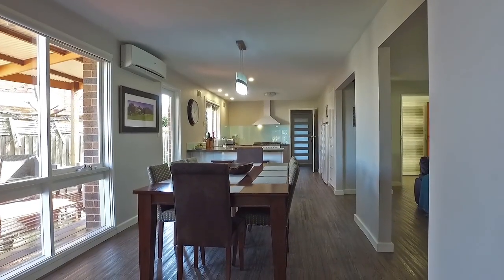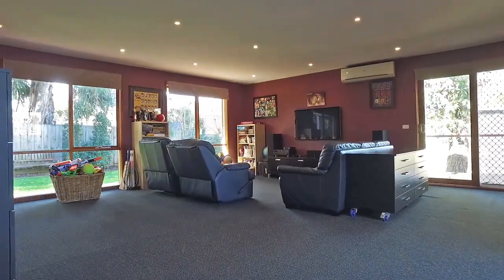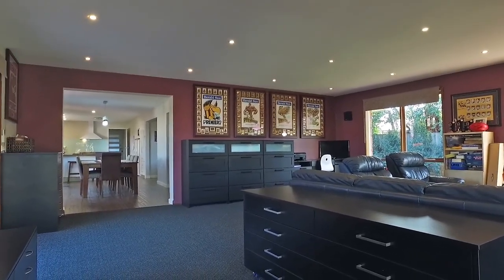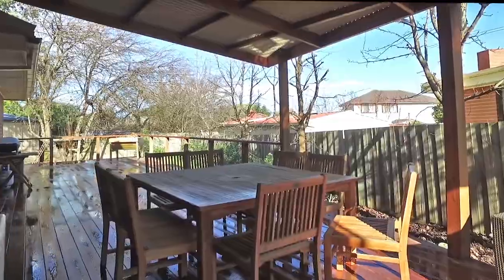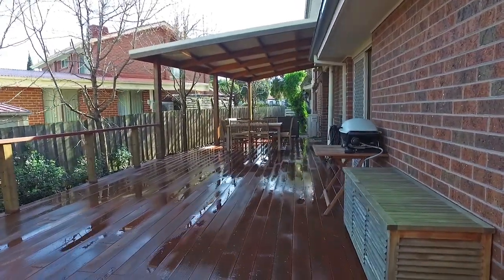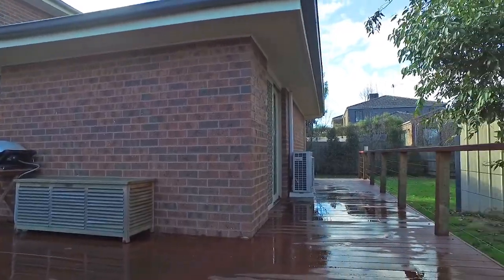With dual living spaces, including the large Rumpus Room, it is perfect for any growing family. This covered alfresco area and large wraparound deck is perfect for entertaining all year round.